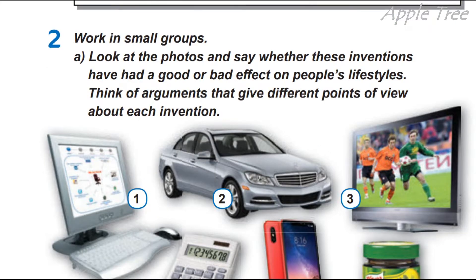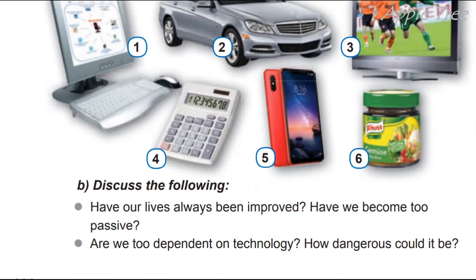Task 2. Work in small groups. Look at the photos and say whether these inventions have had a good or bad effect on people's lifestyles. Ці винаходи мають гарний чи поганий ефект, вплив на стиль життя людей. Think of arguments that give different points of view about each invention.